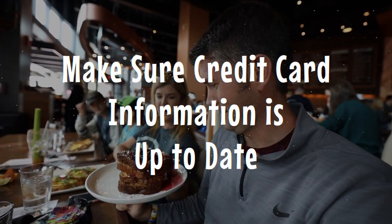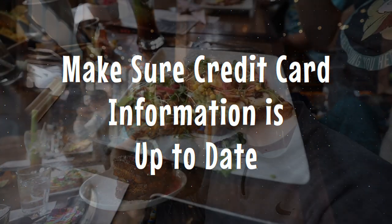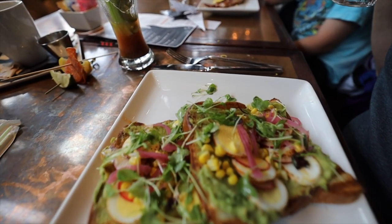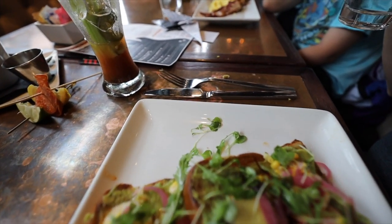Number nine is to make sure your credit card is up to date in My Disney Experience and hasn't expired. You have to secure every ADR with a credit card, because if you don't show up, they're going to charge you $10 per person for not showing up.